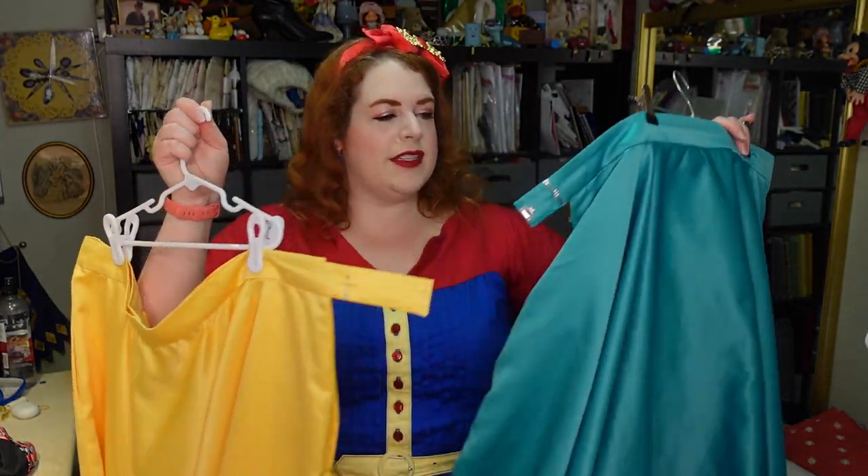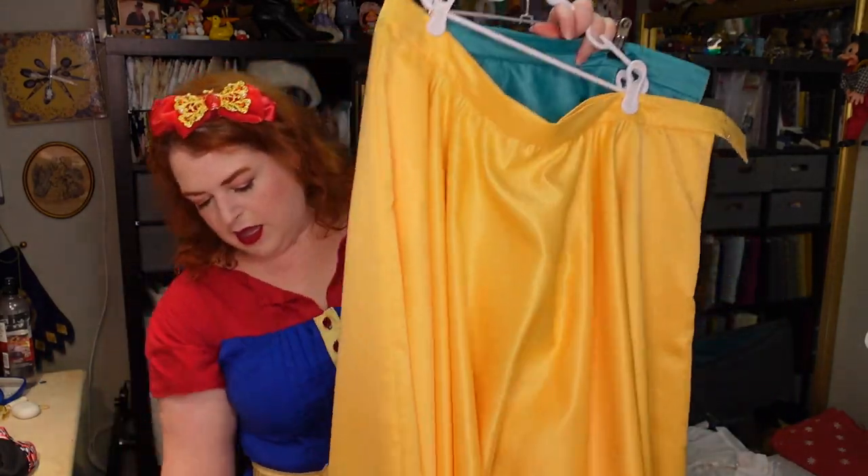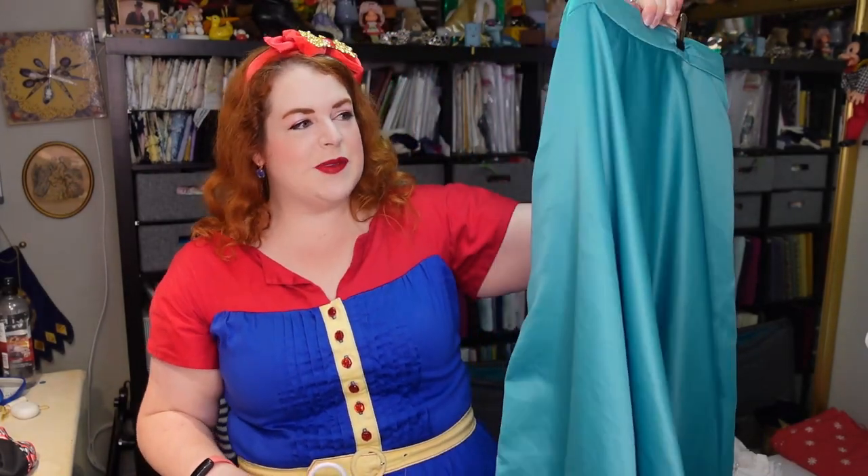And then these two circle skirts just need hems. Actually, this one needs hooks and eyes at the waist as well. In fact, this one doesn't need a hem — this one needs hooks and eyes at the waist. This one needs a hem. I should be able to do those as well. So let's go ahead and dive in and see how much I can get done in the next couple of days.